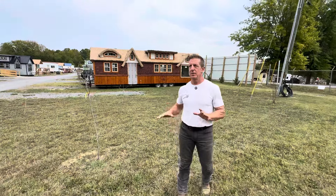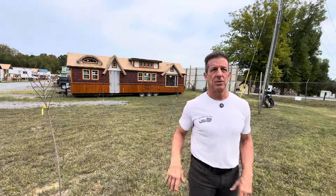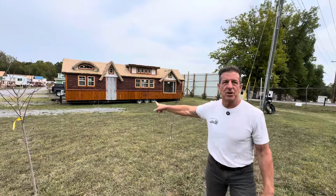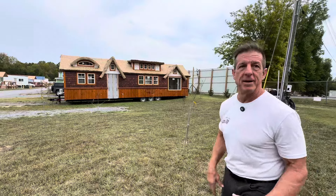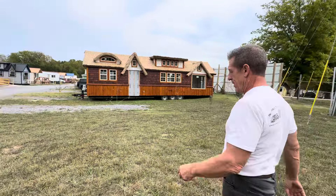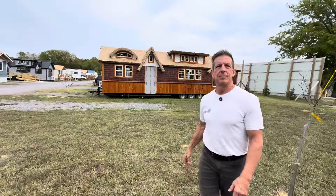I don't know if people realize, we used to do a ton of custom homes. This is one of them. This is called the Highland. And this is kind of like a Highland on steroids. We actually made this thing 40 feet long. Is this a mixture, Randy, of the Highland and Ocean Breeze?